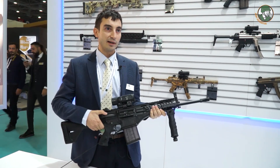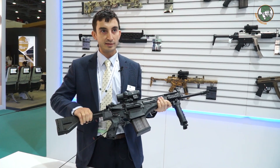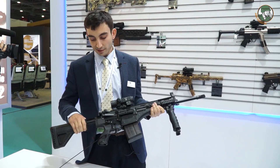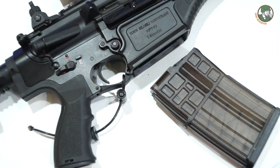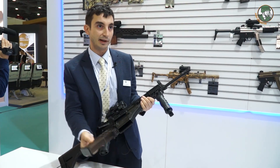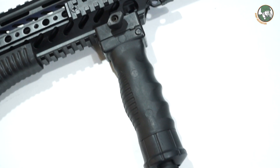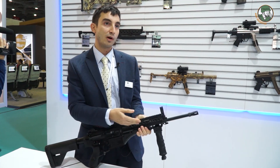This is a very modular design with a retractable buttstock. You can pull it and lock it, and it has 12 different stages for users of different heights. The magazine features a polymer design and can easily be stripped out by pushing the button. It also has a handle and converts into a bipod with the push of a button.